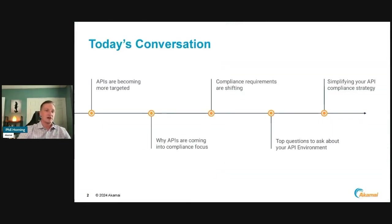Today we'll be talking about how APIs are becoming more targeted, why these APIs are coming into compliance focus, how compliance requirements are shifting to address these API threats, the top questions you should be asking about your API environment and how it relates to compliance, and a few pointers about how to simplify your API compliance strategy.